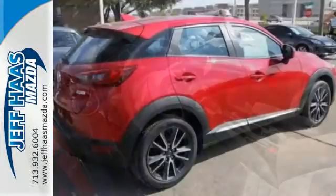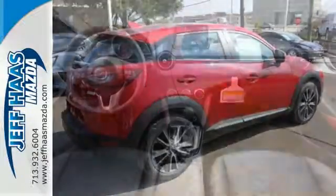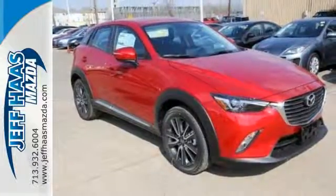In addition to easy-to-read and use displays and controls, you get great features like the Mazda Connect infotainment system, Bluetooth and a rear-view camera. Your next adventure should begin in the CX-3. Get yours today.